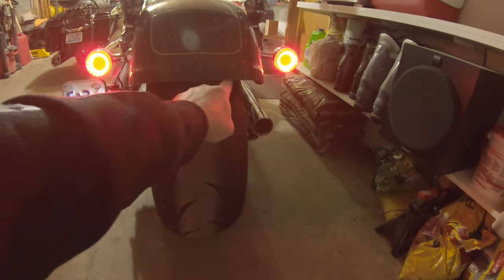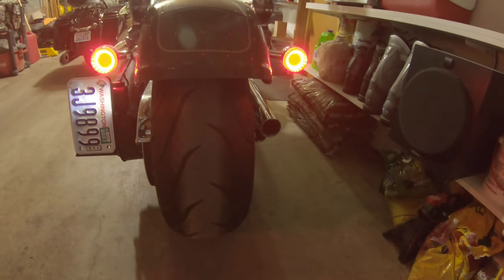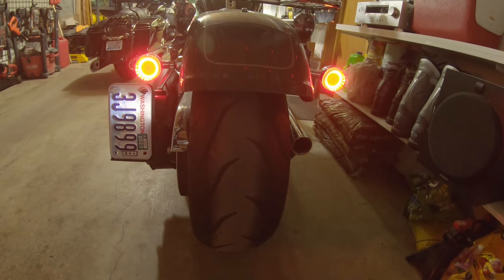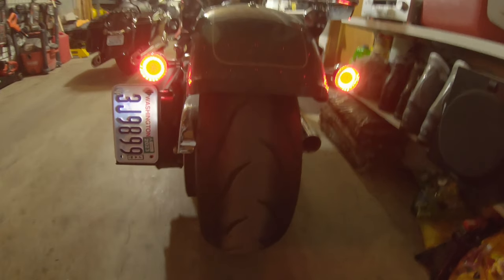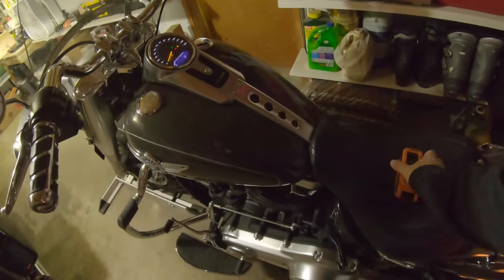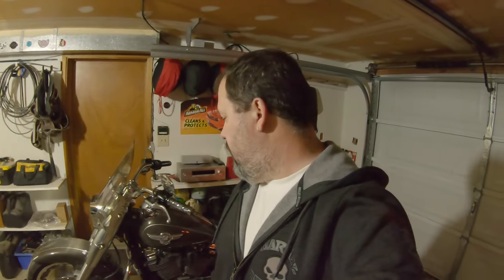Custom Dynamics has a little light bar setup that goes under here — a run-brake-turn — that I think I'm going to go with. Not sure if I'll buy those at Sturgis this year or not, still to be determined. As far as the Fat Boy goes, that's about all that's been done on it. Still running the stock tires and stock wheels.